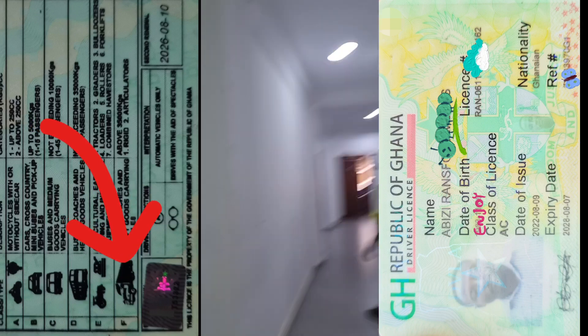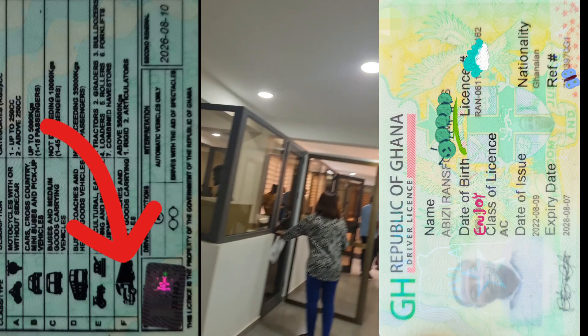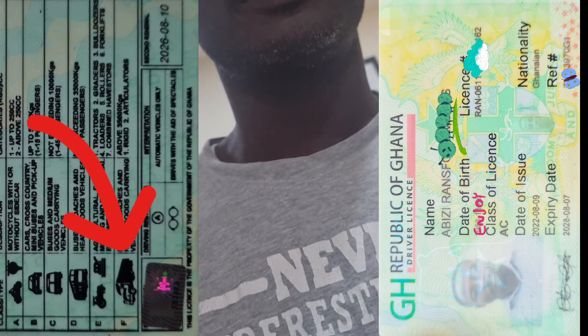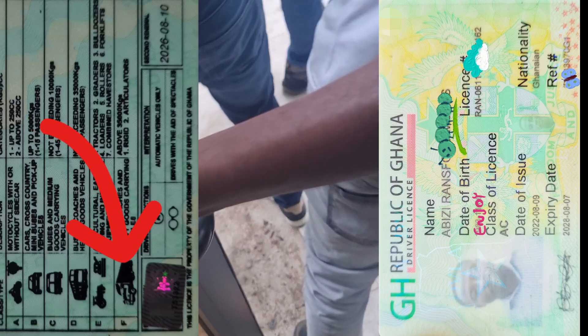After that, you go to one office, then a second office for verification, and you follow through. There is no need for any Golo boys. One, two, three offices — and that's my license confirmed. I have renewed my license, and that is all.